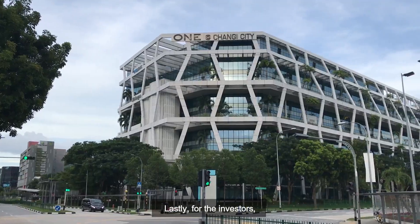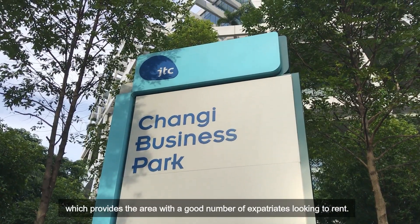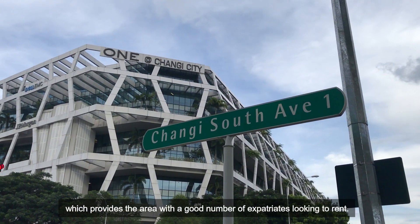For the investors, we are within close proximity to Changi Airport and Changi Business Park, which provides the area with a good number of expats looking to rent.